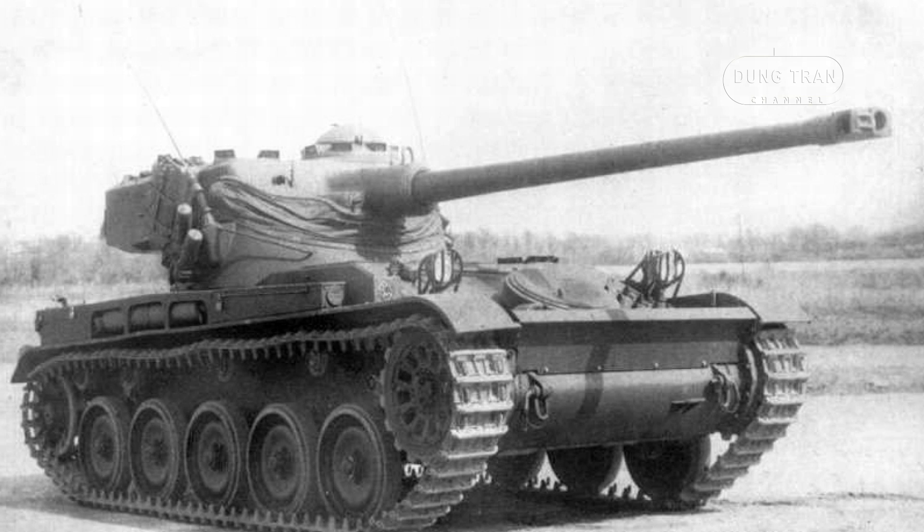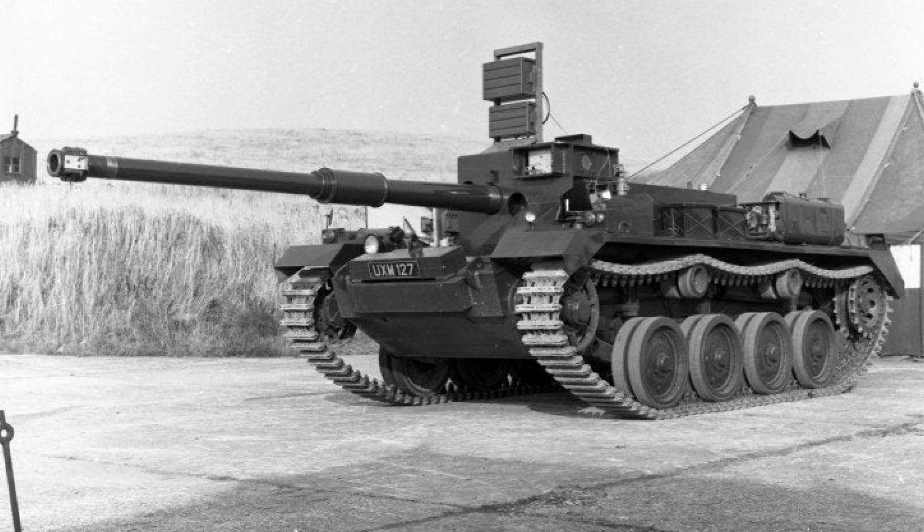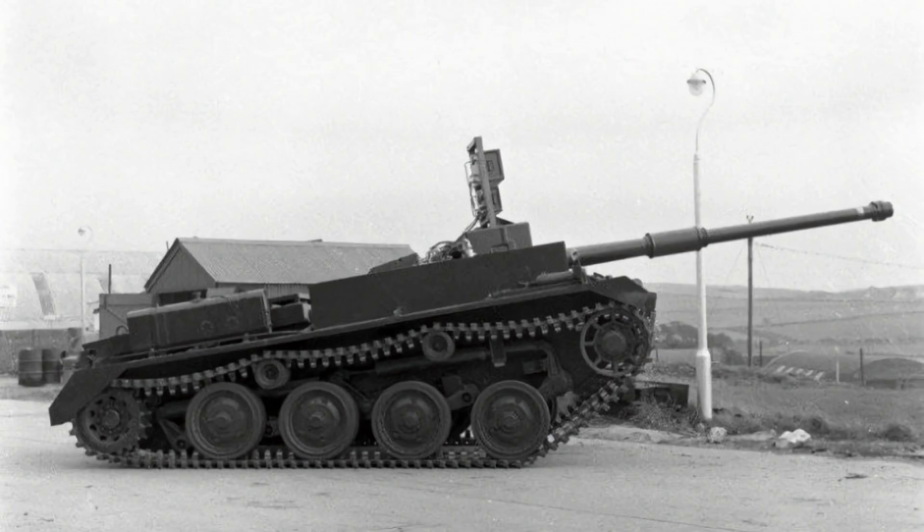The French AMX-13 light tank, with its oscillating turret and auto loader, shared a similar lightweight philosophy. However, the AMX-13 proved far more successful due to its versatility and adoption by numerous countries. The British FV4401 was a prototype similar in concept to the Object 416, emphasizing low profile and stealth, but it faced challenges in transitioning from prototype to production.